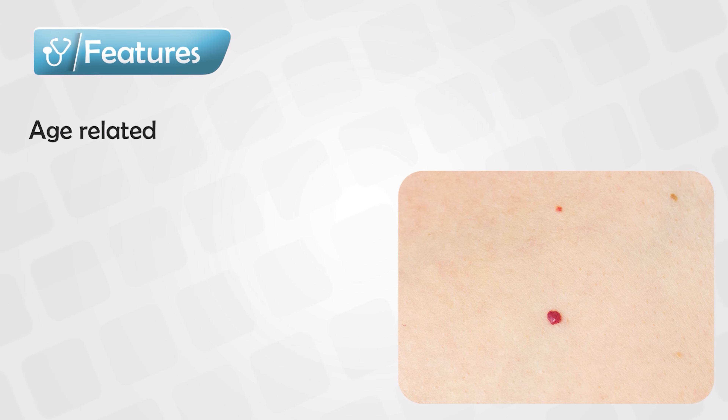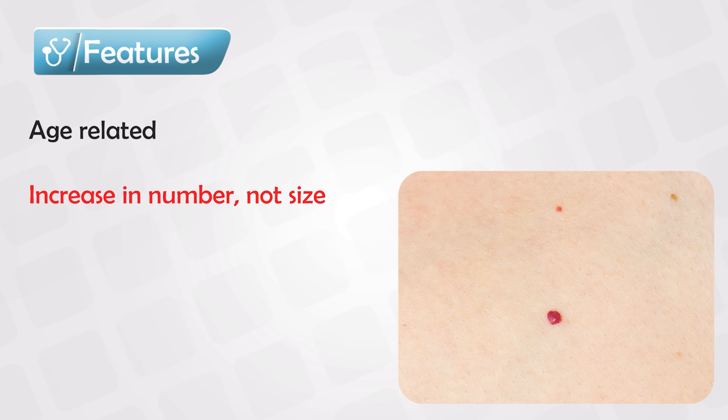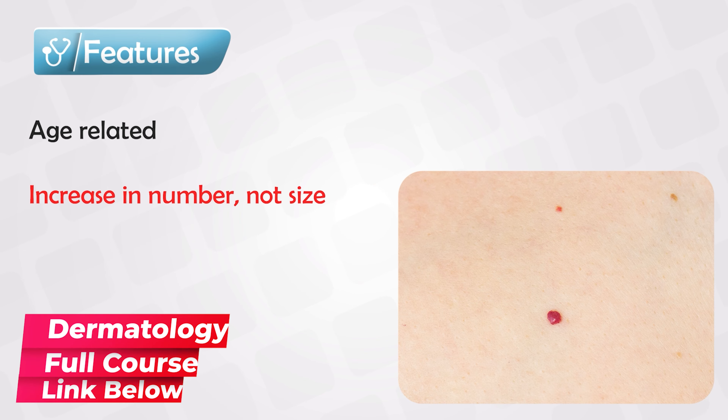Cherry hemangiomas, or cherry angiomas, are small lesions that appear on the body with age. They often increase in number but not in size. These small pinhead-like lesions are reddish, round, and about 2 to 4 millimeters. They can form a group where they occur at the same area, and this is where we get the name 'cherry' from.